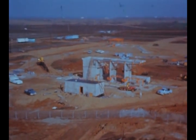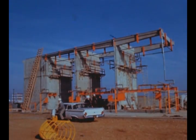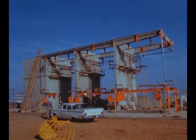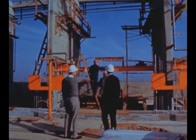Construction of Complex Gamma at Sacto is now over 75 percent complete. Complex Gamma will be used to static test S-IVB auxiliary propulsion modules. The complex is scheduled for completion next quarter.